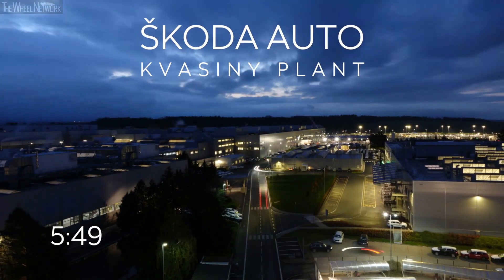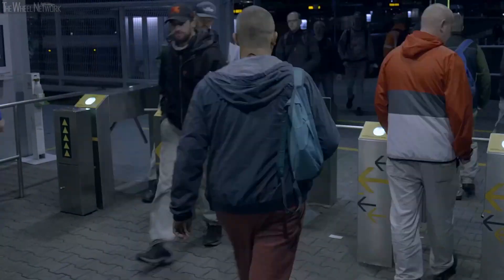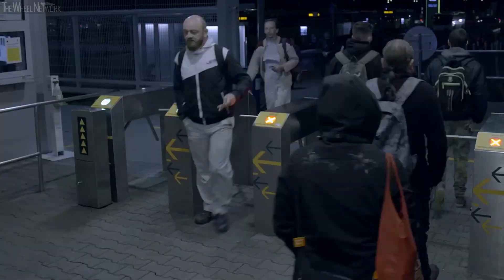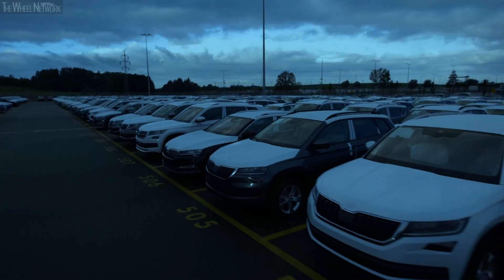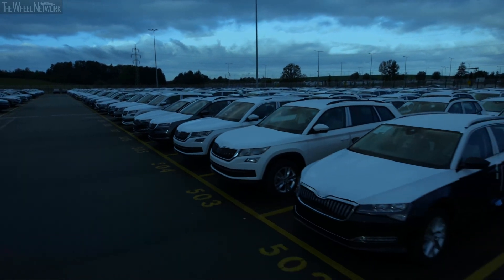It is nearly 6 a.m. and the morning shift starts in 10 minutes. Vehicles are manufactured at the Kvasiny plant 24 hours a day, 6 days a week. Its production portfolio includes the Kodiak, Karoq, Superb, and Superb IV.